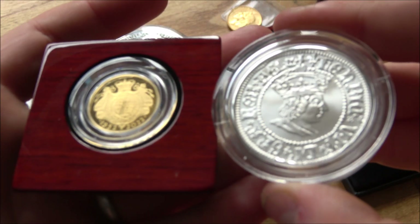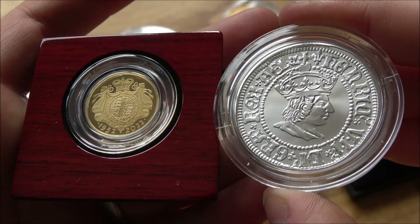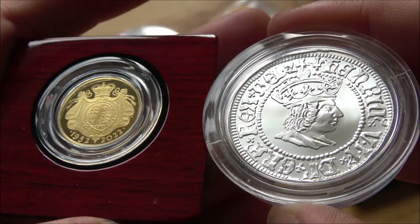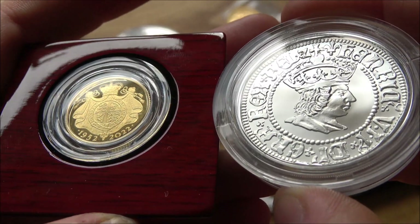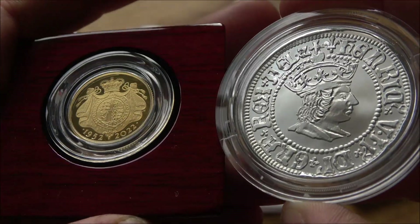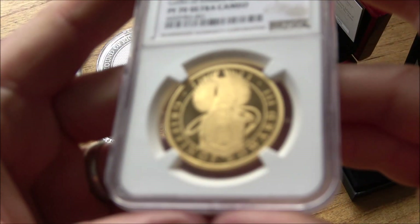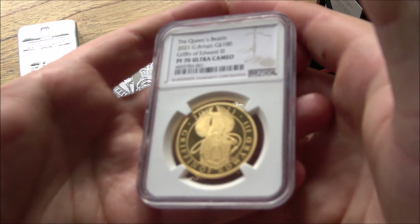There are a lot of proof coins out there now that go for significantly less than they did directly from the mint. But every now and again, you get coins and coin sets which do exceptionally well. Taking a proof coin into your local coin store or a bullion dealer, you're probably not going to get very much over spot price for it — they might just throw it into the melting pot. So with proof coins, you often have to factor in where and how you're going to sell it. Is it going to be through private auction, sold privately, or gotten graded and sold on an auction site?